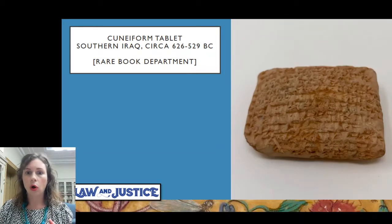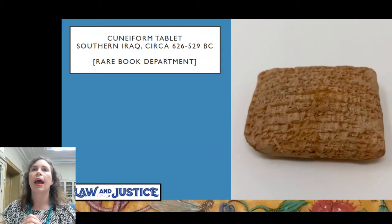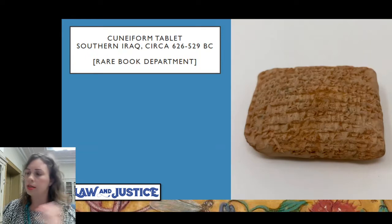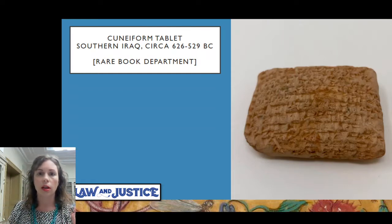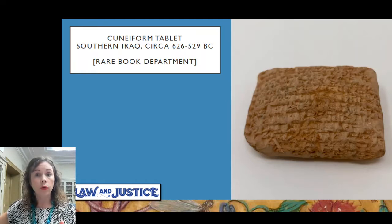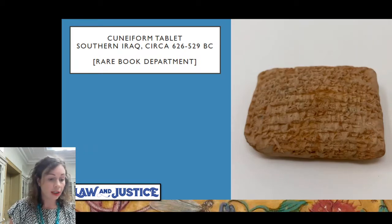One more thing before I move away from the law text: after the table of contents you have the beginning of the manuscript. The ruling would have been done before it was written. This large blank space at the top is where the artist would have put in a headpiece decoration — a common feature even in mostly unillustrated Islamic manuscripts. This one: the artist never showed up. So instead we just have the empty ruling where the heading would be, and the geometric decoration that isn't there.